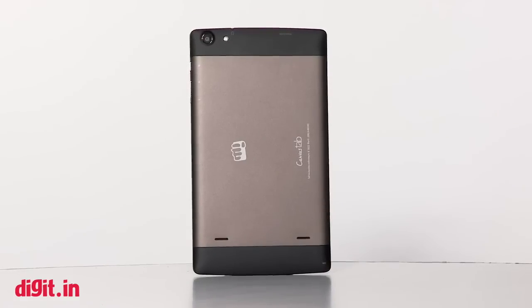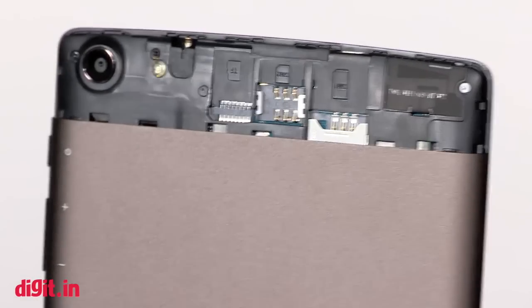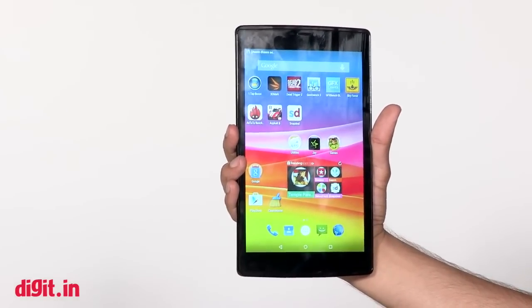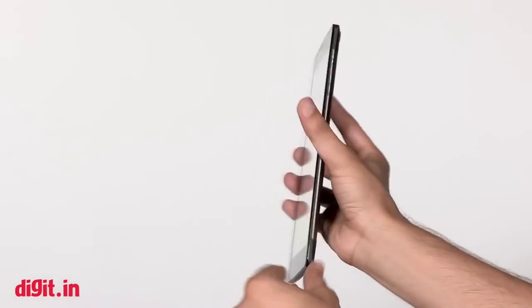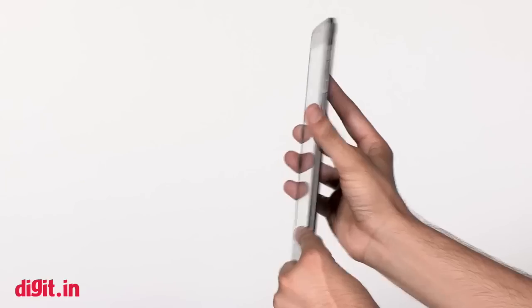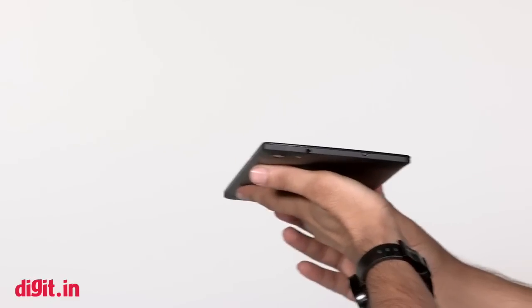The top and bottom have a rubberized finish which adds to the grip — a nice touch that makes the tablet look quite premium. Inside you'll find two SIM card slots and a microSD card slot. Moving on to weight, the Micromax Canvas Tab P680 does feel slightly heavy. Overall the design is pretty good — slightly heavier than I'd like, but a good looker nonetheless.